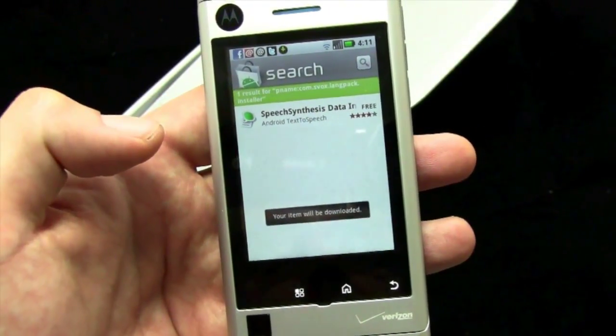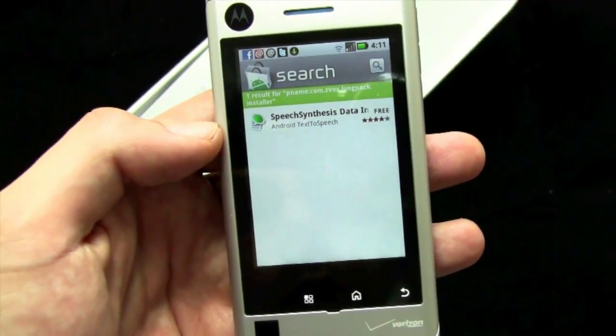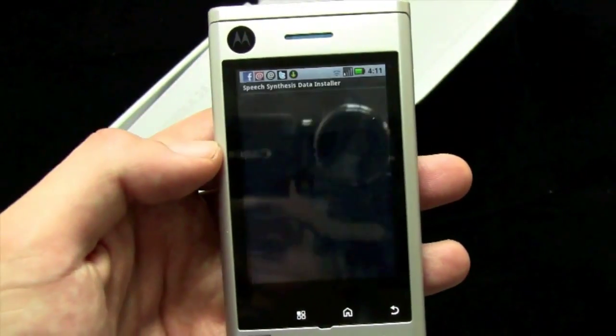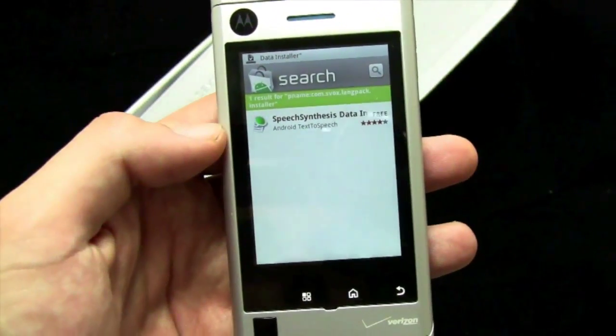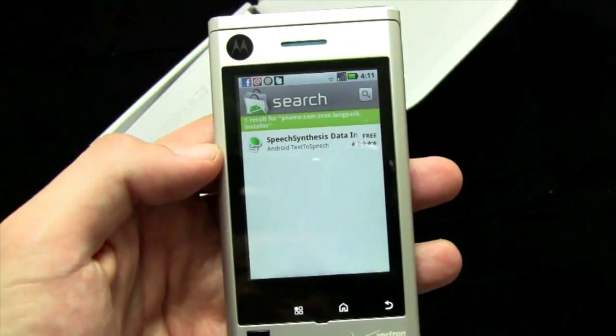Too bad they didn't have it pre-installed. Maybe they'll roll it out when the phone actually ships — an over-the-air update to make it a little more known to people. Or maybe they're doing it this way on purpose to not cannibalize sales of Android 2.0 devices. The Android versioning fragmentation continues. But enough about that — we're here to talk about the Devour.